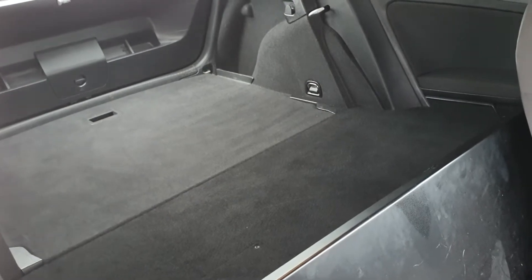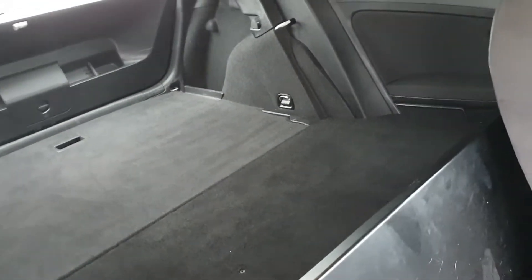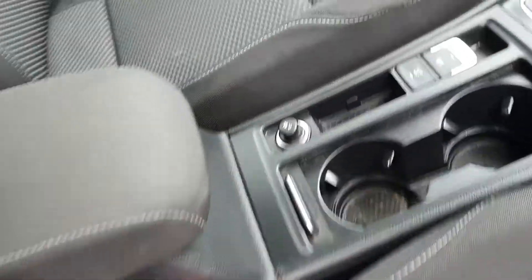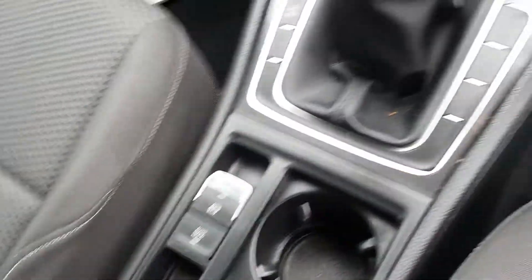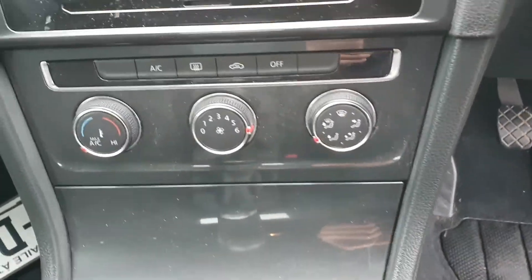So here we are guys — as it's a Golf van it's only a two-seater, but you've loads of space at the back to carry things. The front is a cloth interior. Here's your auto hold and auto handbrake, five-speed manual gearbox, and air conditioning.